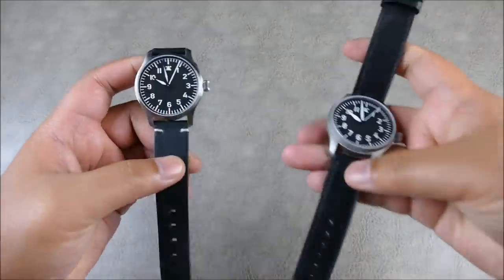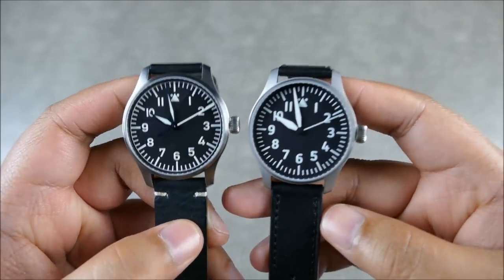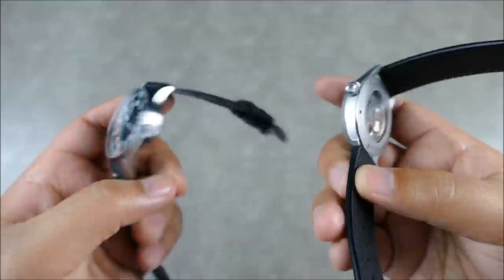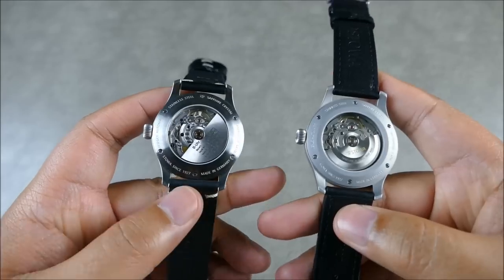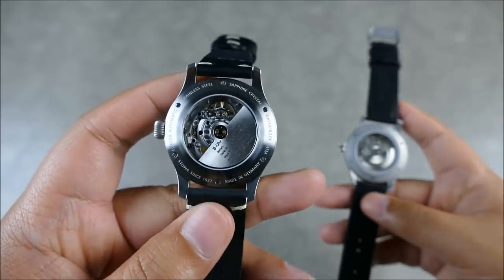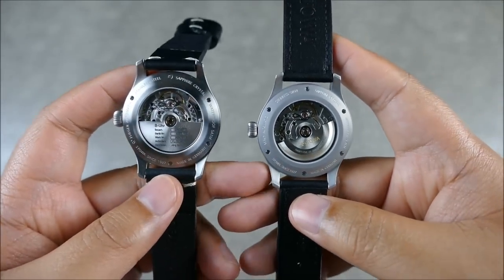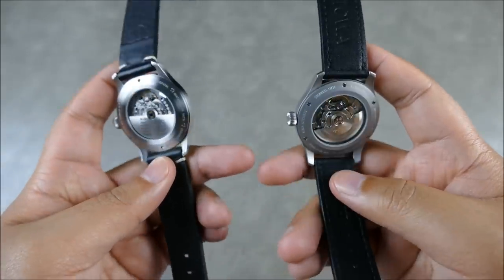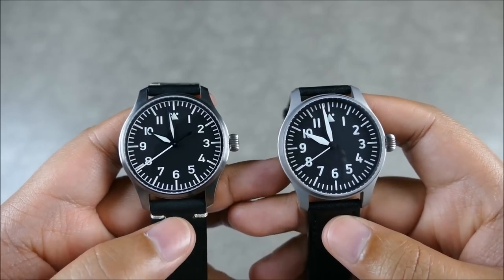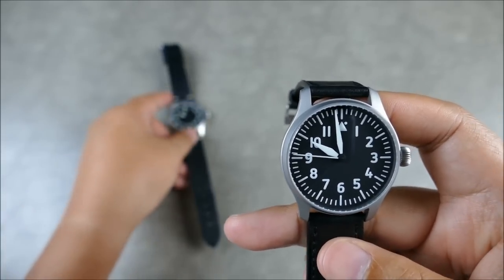Let's do a couple of side-by-side comparisons. The main differences are the more classic style versus a more modernistic design aesthetic, as well as the movements — a much more standard base movement versus the top-grade finished movement with the custom rotor. As far as build quality goes, they're both equally well built. Let's put down the Flieger Classic and focus on the new Flieger Varus.